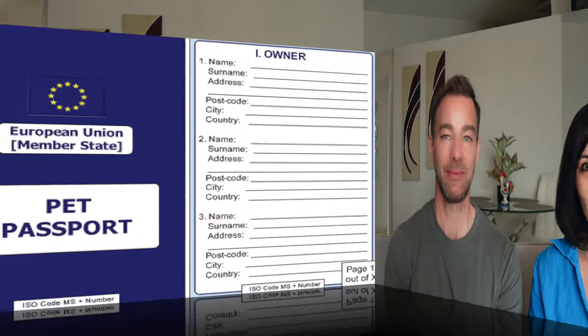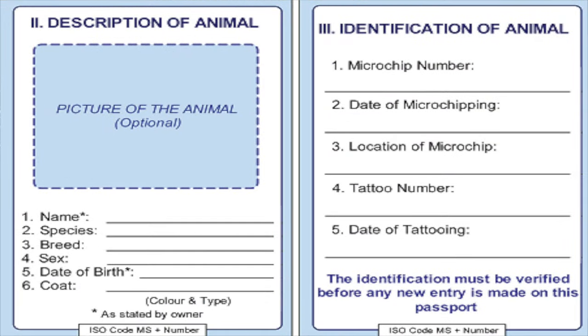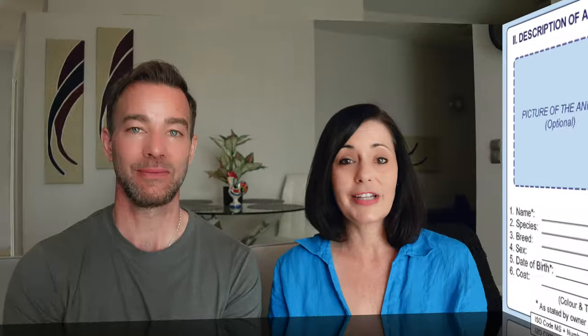Now that your pet has a microchip, the rabies vaccination is done, and you've completed the health check with your vet, you're ready to put together what we call the pet passport. Here in Europe there is an official pet passport you can obtain. Back in North America, whether the US or Canada, there is no official pet passport, but for travel purposes it's helpful to have all the information together — and that compilation is what we call a pet passport.